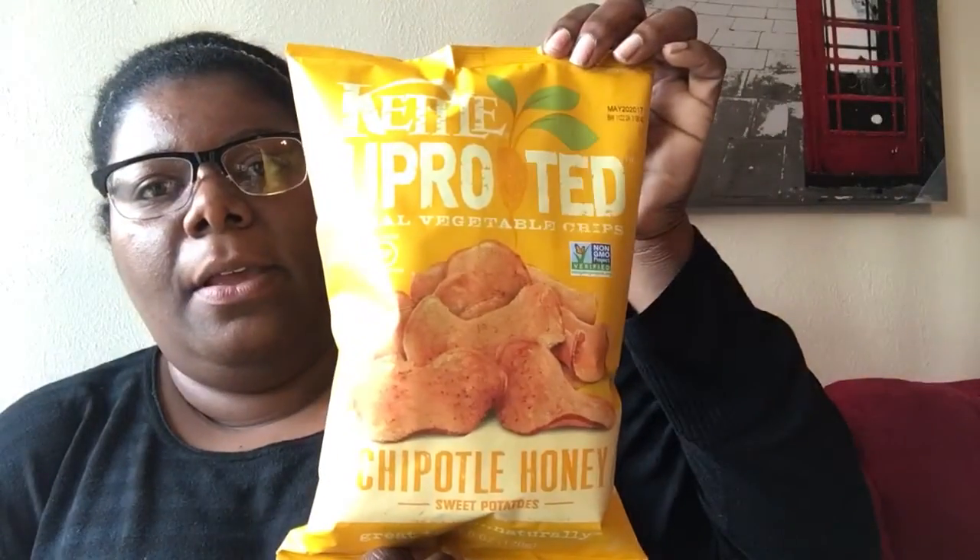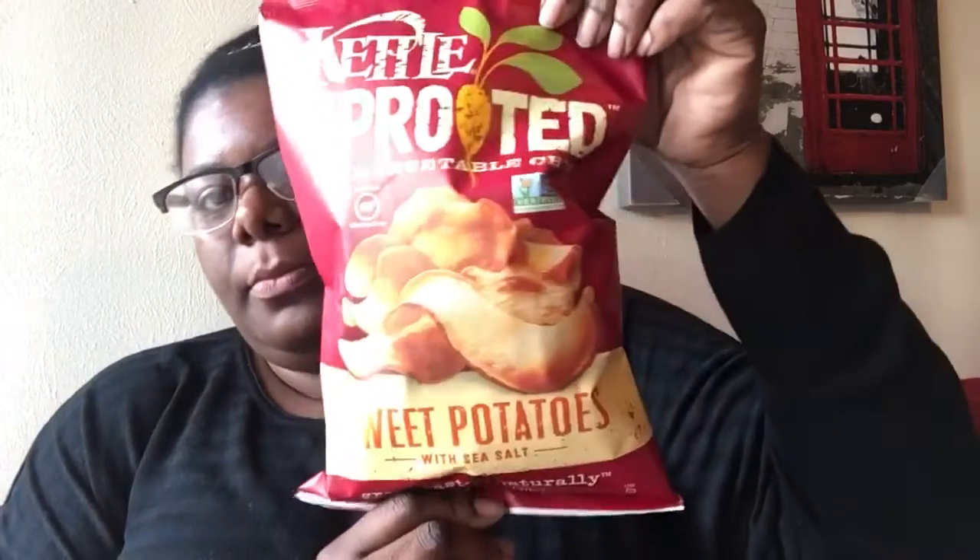Uprooted Real Vegetable Chips. These are sweet potato chips — this one is in Chipotle Honey, and I've been wanting to try them. I also got this one in Sea Salt. They had another flavor too but I figured I wouldn't like it for sure.